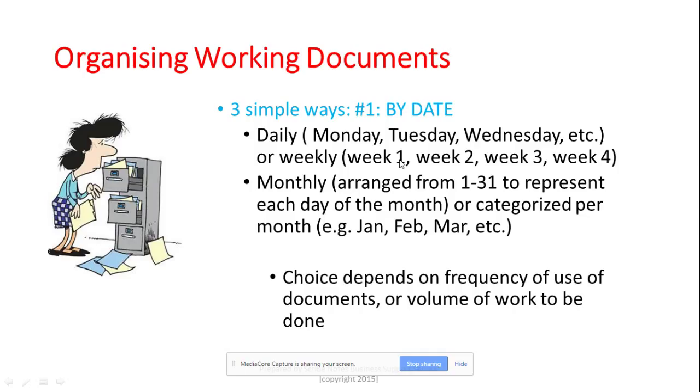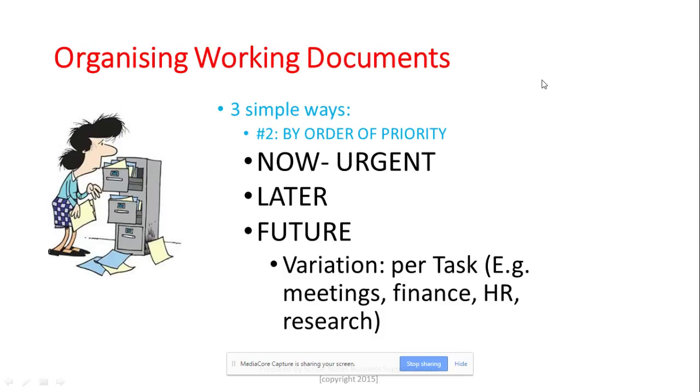The second way of filing is by order of priority. What I do to organize my paperwork is decide if working documents are 'now' — meaning I need to attend to them straight away — 'later' — meaning I can do them later in the day or tomorrow — or 'future' — meaning any task or paperwork that will be used at a later date that I can file away and refer back to when needed.